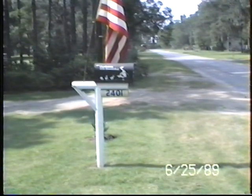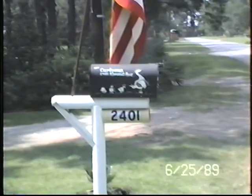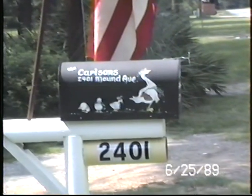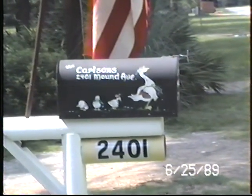This is our mailbox. That was painted on our mailbox by Carol Ann — my daughter Carol Ann, our baby.